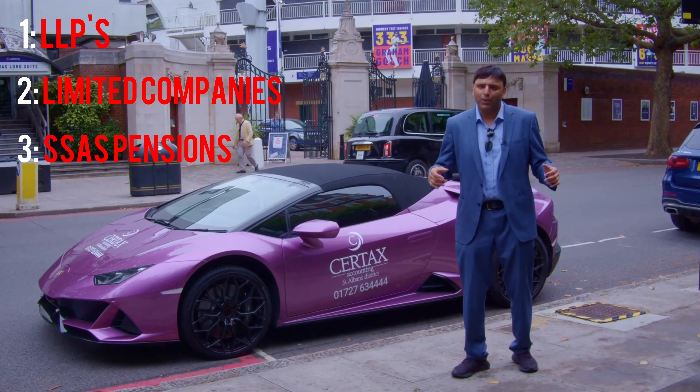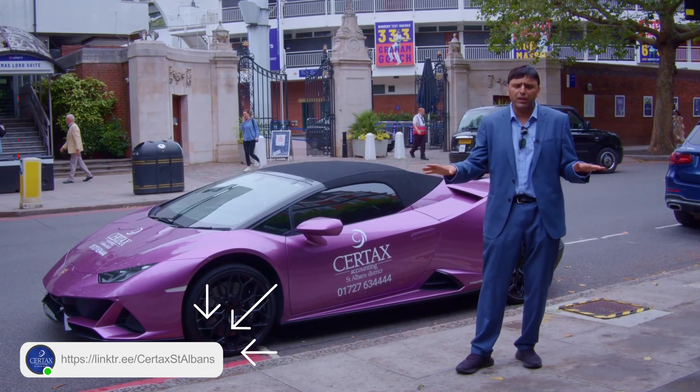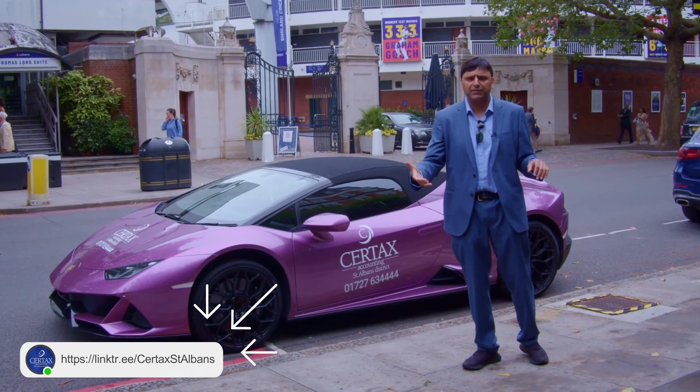I hope you enjoyed that quick blast. Check out our property investment guides in the comments — download those free. They've also got our episodes on Sky TV.